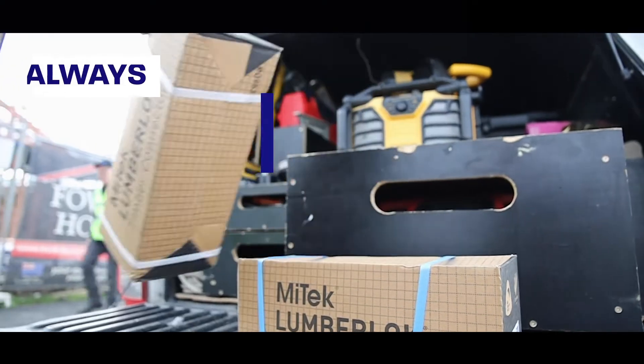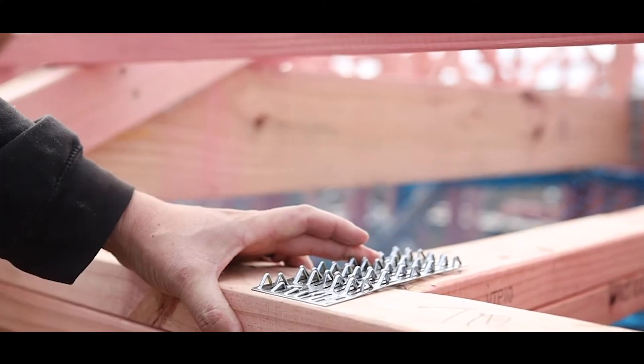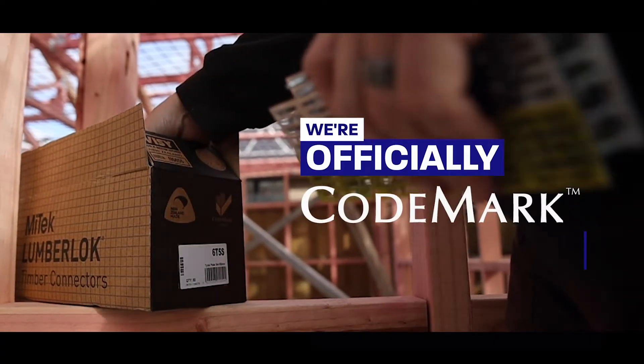Do you know why builders build with Mytec Lumberlock connectors and why we're the best in the business? It's because we're officially Codemark certified.